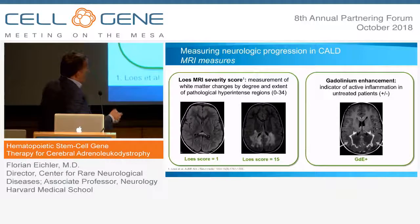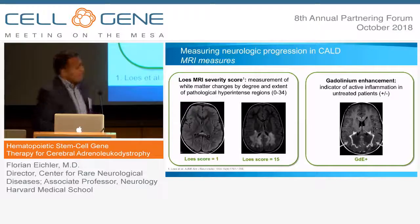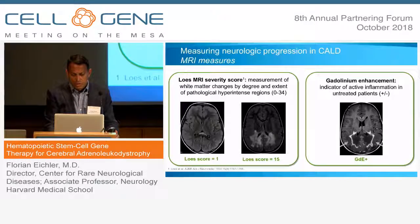You can see an early lesion where the Loes score is one, and as the lesion progresses through the white matter into the paraventricular and central white matter you have a higher score of 15. The pathological hallmark of this disorder is active inflammation with contrast enhancement showing breakdown of the blood-brain barrier — and it is really this target that we aim to go after with our gene therapy treatment.